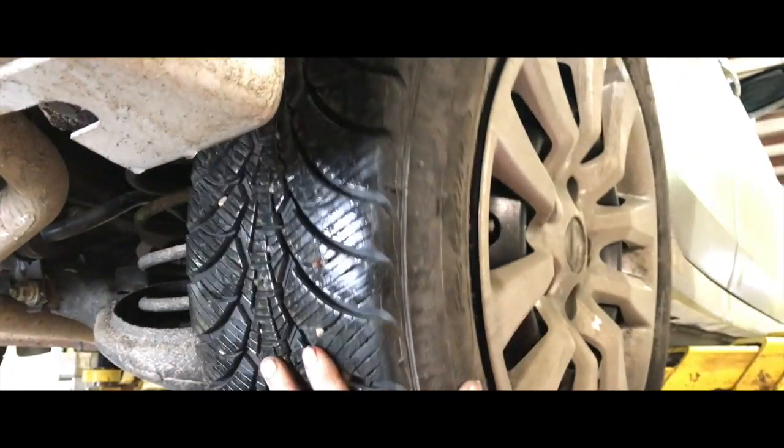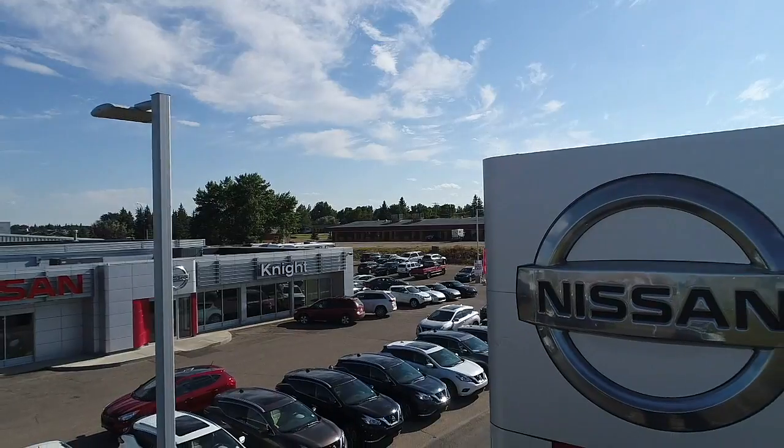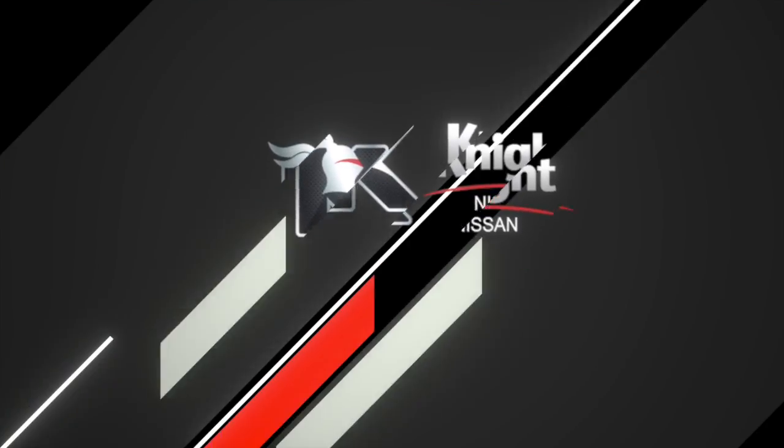We'll also be inspecting the axle and suspension parts and your brake systems. Thanks for watching guys, this is Jordan here at Knight Nissan.